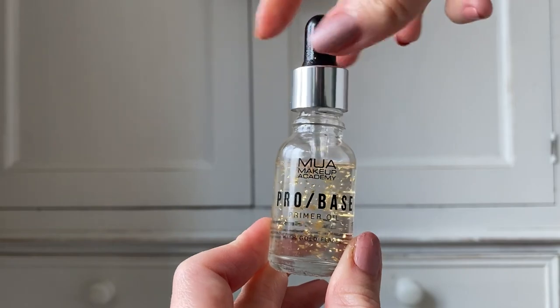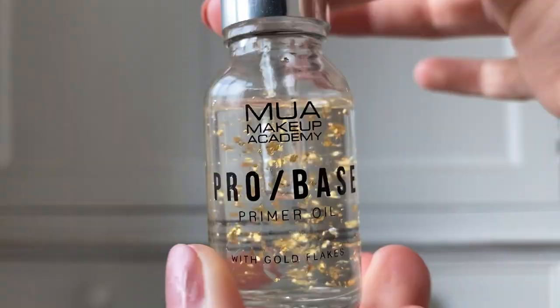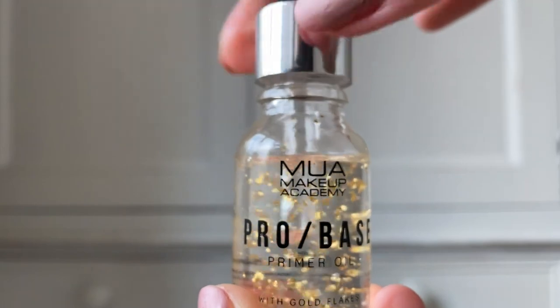My skin is not loving life right now - I've got some hormonal breakouts around my chin, and one right in the center of my eyebrows, which is quite creepy. The foundation I have from MUA is very full coverage. Some of this stuff I bought myself, some of it was recently sent to me in PR to test out and review. I've tried all this stuff either once or a couple of times, so I can give you some mini reviews. First up is their Pro Base Primer Oil with Gold Flakes.